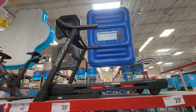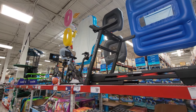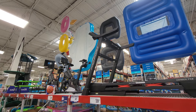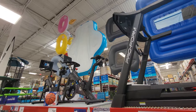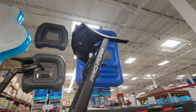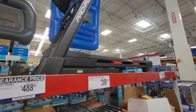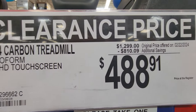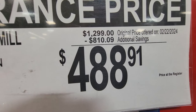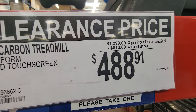This is why you subscribe to this channel. Remember back around Christmas time, I told you guys not to buy exercise equipment at Costco and Sam's Club until they drop the price — usually in January and February. Well, here we are in March, and this truly is March Madness. This T14 carbon treadmill is down — and I kid you not, this is not a typo — $800 off, down to $488.91. This has got to be one of the largest discounts I think I have ever seen at a Sam's Club store ever.